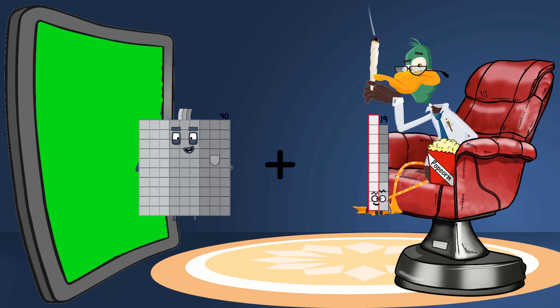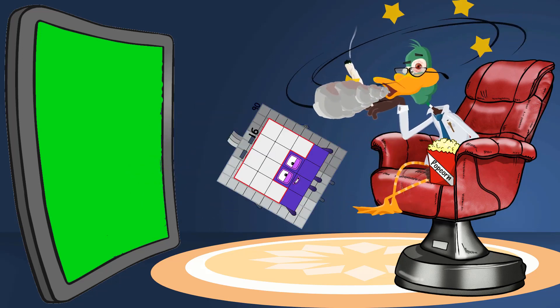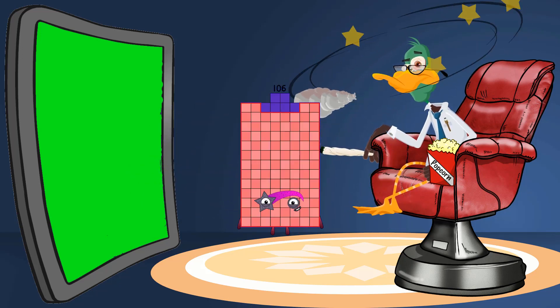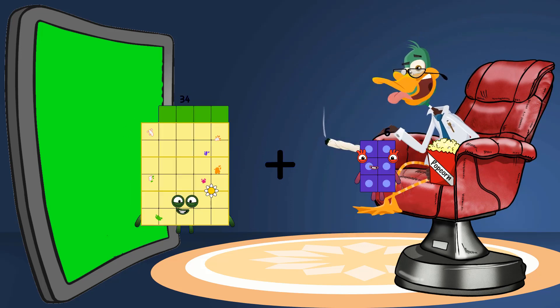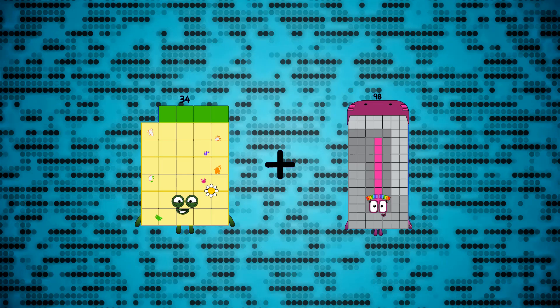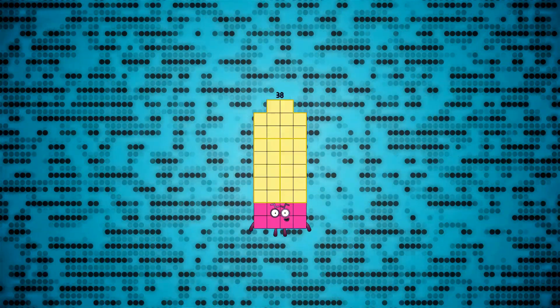Ninety. Loss. Sixteen equals one hundred six. Thirty four. Loss. Four equals thirty eight.